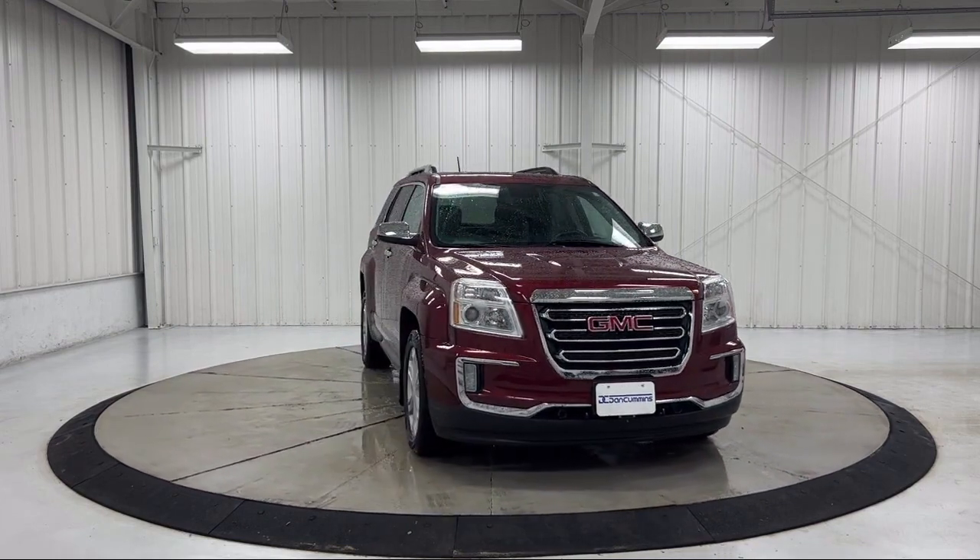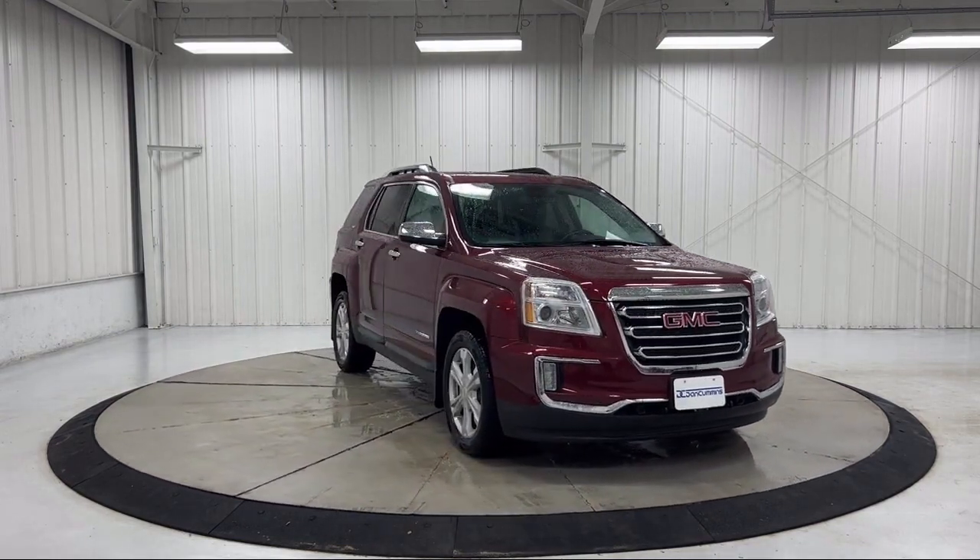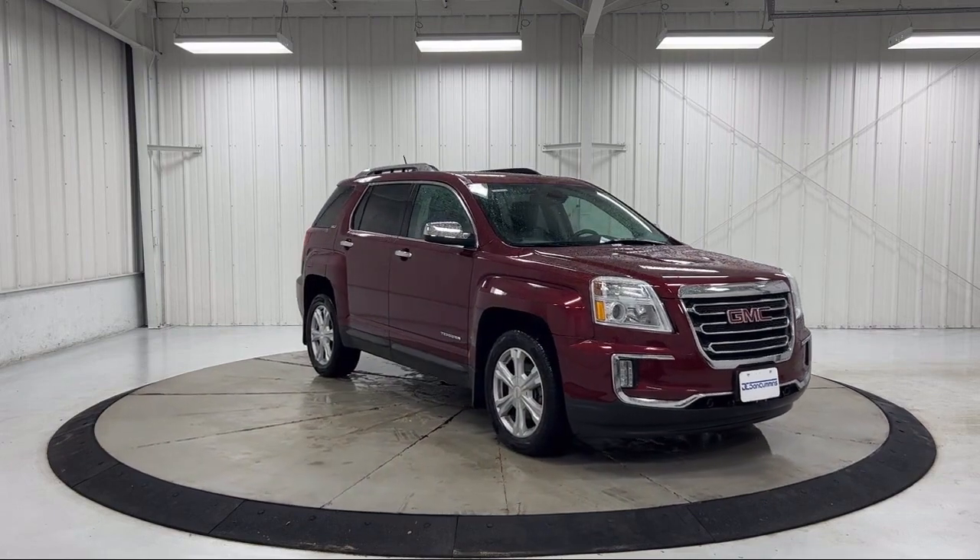Bluetooth smartphone integration, roof rack, and has less than 65,000 miles on the odometer.